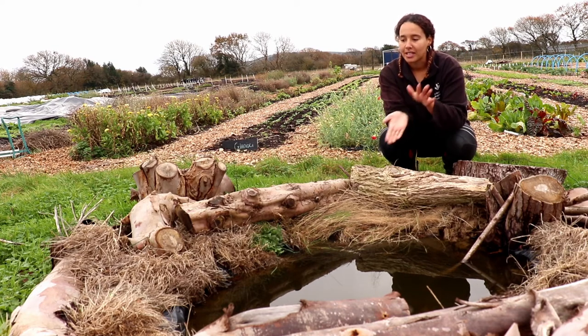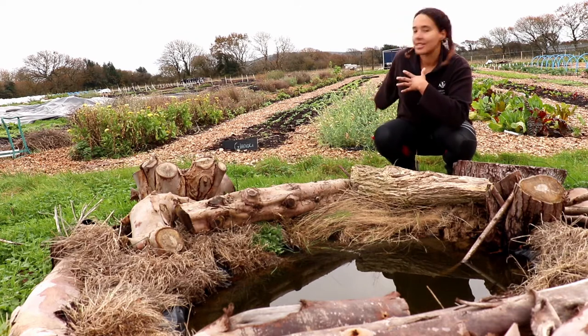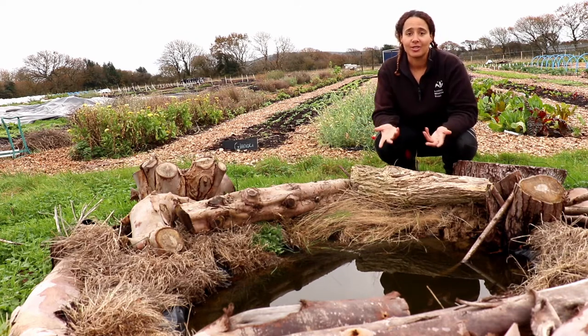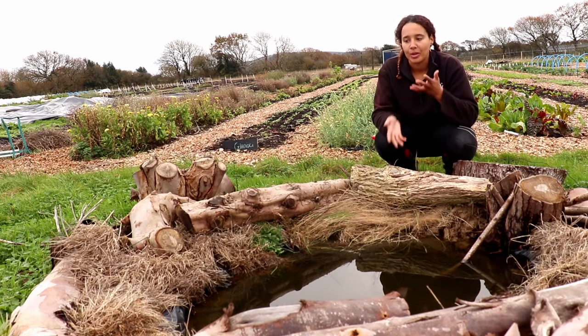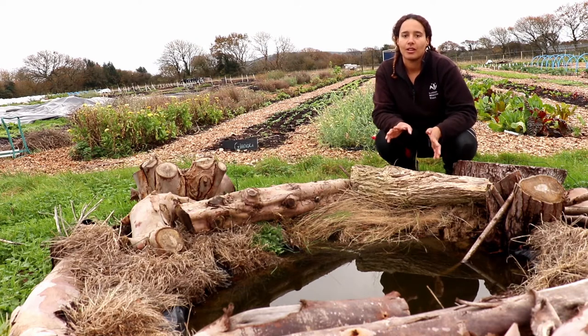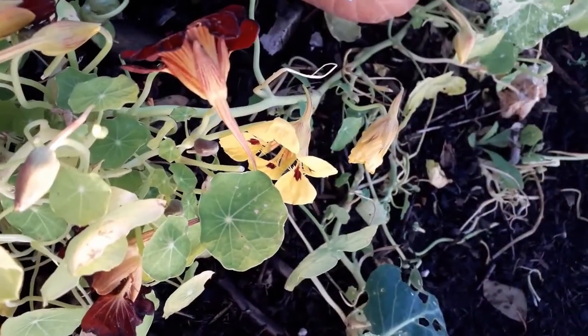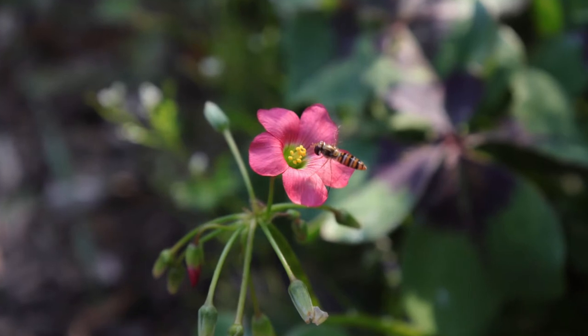One of the things we've found here is toads — we've seen them at night going out into the beds and munching on slugs, so they're doing our pest control for us. This is all about creating habitats for a range of different wildlife to come in and help create balance within our gardens, our farms, and the spaces where we're growing crops. All these small acts come together to be something really powerful.